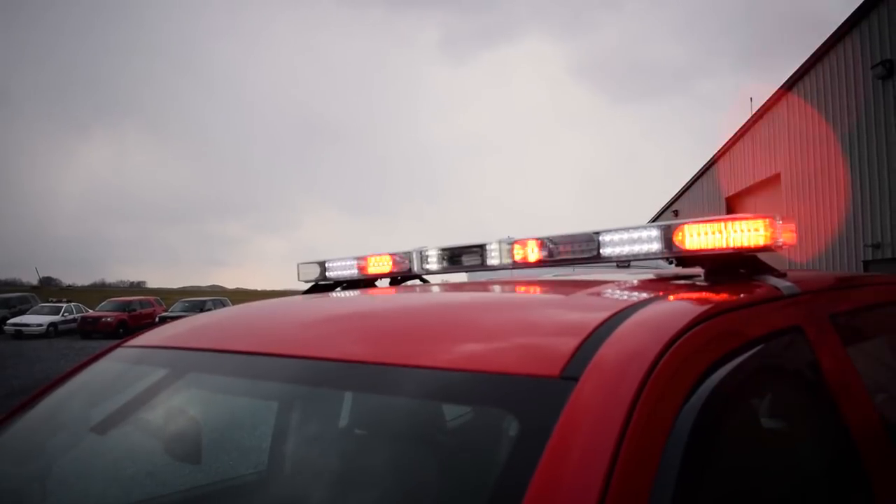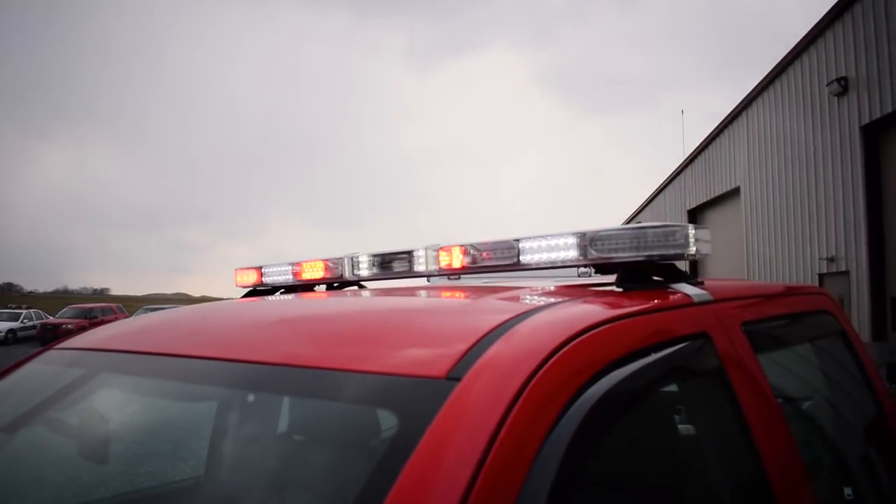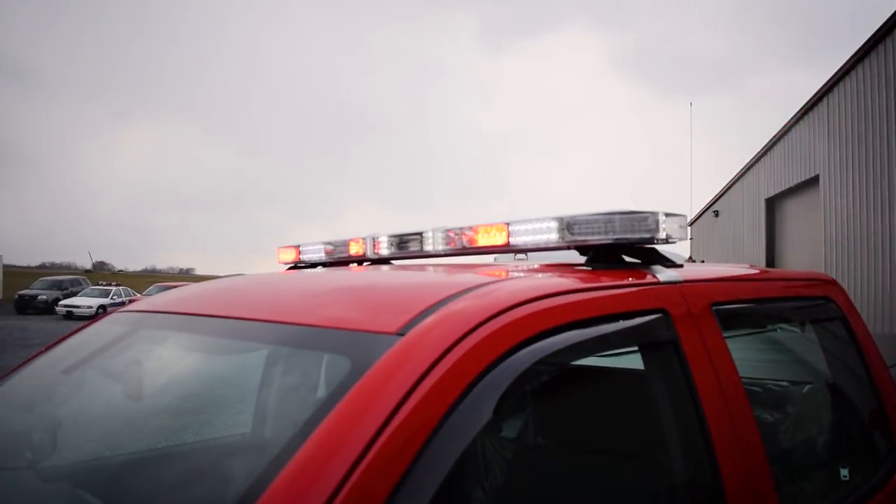And up onto the top of the vehicle, we have the Whelen Liberty 2 light bar, which has the strobe preemption built into the light bar.